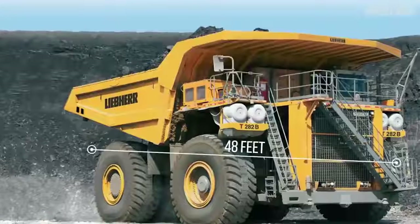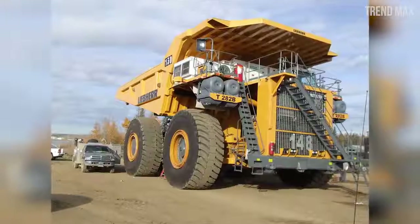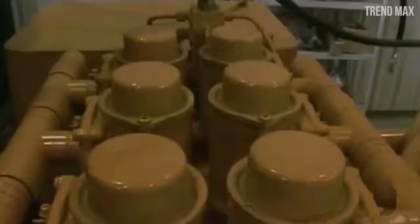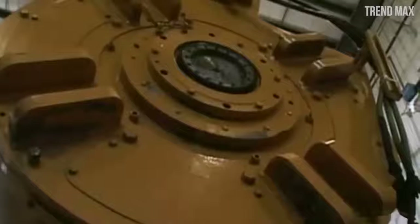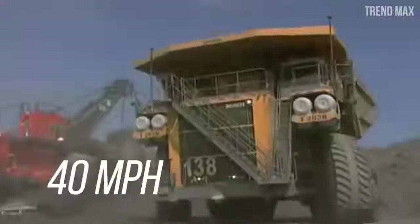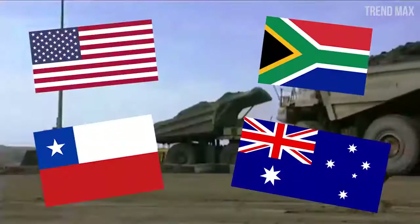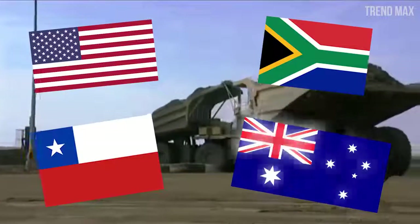It measures 48 feet in length, 29 feet wide, and 24 feet tall. It can come with two different motors: one with 18 cylinders weighing 11 tons with 3,500 horsepower, or a two-cylinder motor weighing 10.4 tons with 3,650 horsepower. Even fully loaded, it reaches 40 miles per hour. This truck was designed to work in mines in the United States, Chile, South Africa, and Australia.